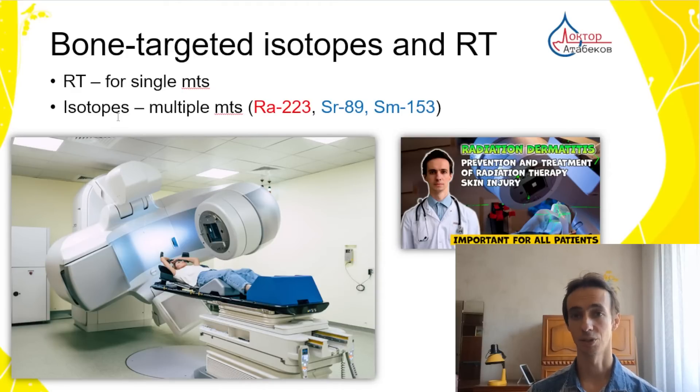There is another type of radiation therapy for multiple metastases. Here we inject radioactive isotopes — radioactive substances that spread and accumulate in the bones, and they release their alpha particles, as with radium, or beta particles, as with samarium and strontium. These substances sit in the bone, sit in the metastases, and produce ionizing radiation there, targeting the metastases.